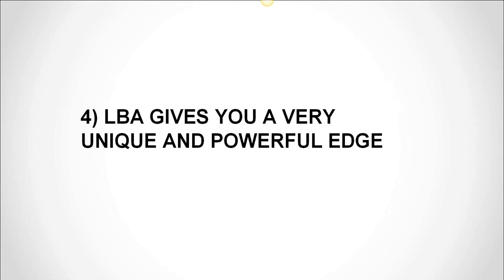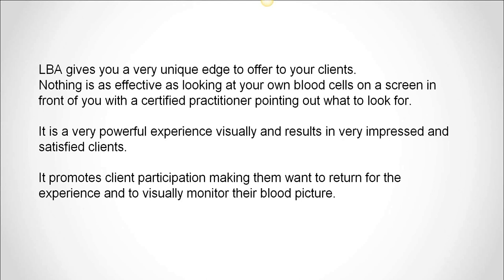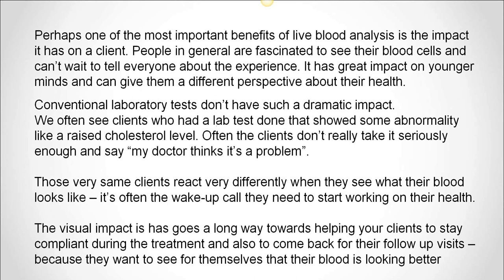Benefit number four: LBA gives you a very unique and powerful edge to offer to your clients. Nothing is as effective as looking at your own blood cells on a screen in front of you, with a certified practitioner pointing out what to look for. It's a very powerful experience visually, and results in very impressed and satisfied clients. It also promotes client participation, making them want to return for the experience and to visually monitor their blood picture. One of the most important benefits of live blood analysis is the impact it has on the client. People are fascinated to see their blood cells and can't wait to tell everyone about the experience. It also has a great impact on younger minds and can give them a really different perspective about their health.